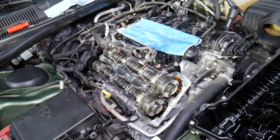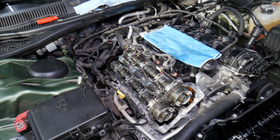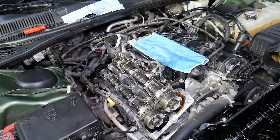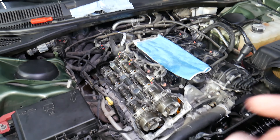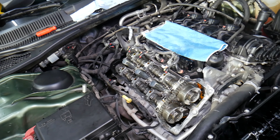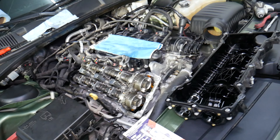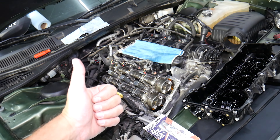When installing the valve cover, always use the correct torque specs. If you don't, you can strip the bolts or the gasket won't seal correctly, which will cause a leak and you'll have to do the job all over again. Hopefully this video is helpful, and if you need any help with that, thank you for watching — see you next time.